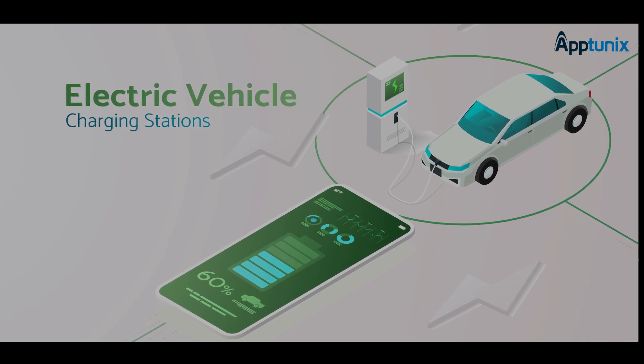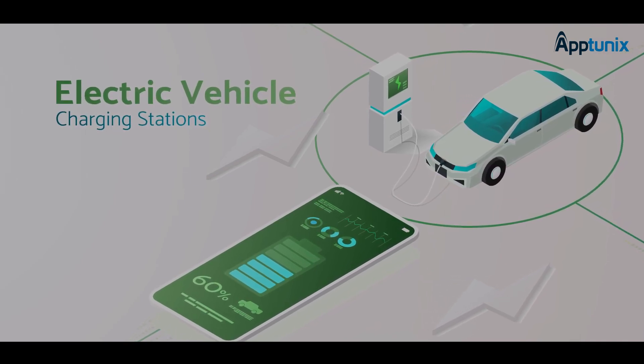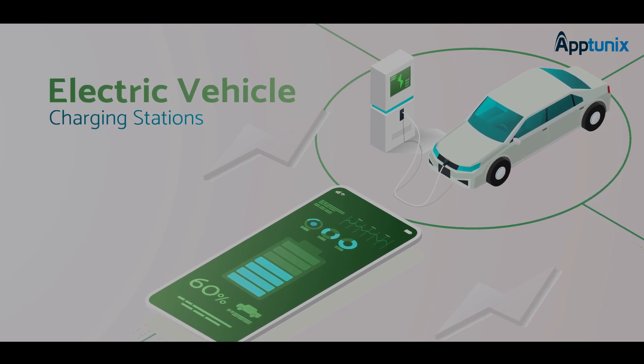Number 4: Real-time Availability and Status. The app must provide real-time information on the availability of charging stations and their present status, which can be available or booked.